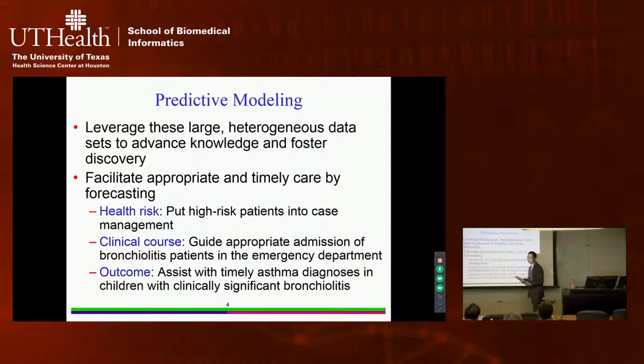This reduces risk and produces better outcomes. As a second example, consider bronchiolitis — a disease mainly affecting children under age two, and the most common cause of hospitalization in that age group. Many bronchiolitis patients come to the emergency room, and doctors need to determine who should be admitted and who should be discharged. Making the wrong decision leads to worse outcomes.